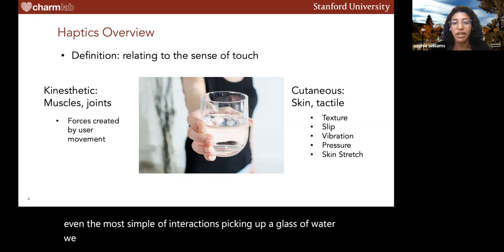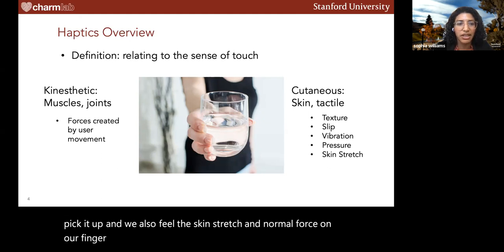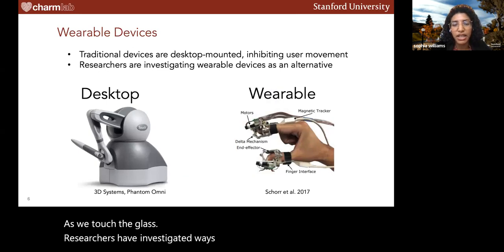These haptic feedback mechanisms come into play in even the most simple of interactions, like picking up a glass of water. We feel the weight of the glass in our muscles and joints as we pick it up, and we also feel the skin stretch and normal force on our finger pads as we touch the glass. Researchers have investigated ways to replicate both kinesthetic and cutaneous forces using various devices.